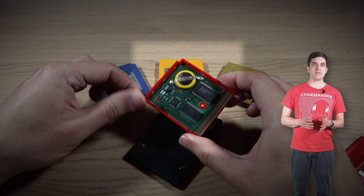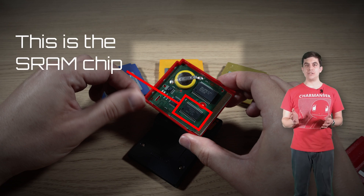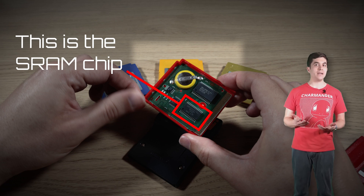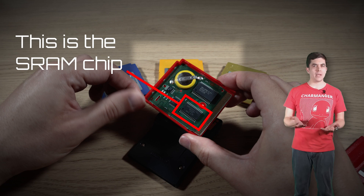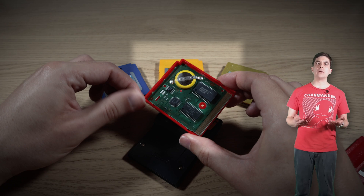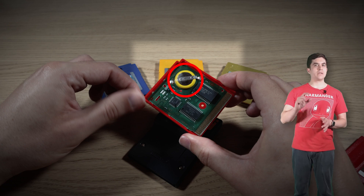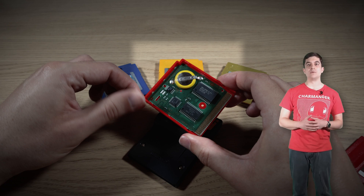Many cartridge-based games store your save data in SRAM, which is simple to work with and relatively cheap. The drawback to SRAM is that unlike ROM chips, it is volatile, so it loses data when it loses power. If your game was wiped every time your Game Boy powered off, there wouldn't be any point in saving. So manufacturers include coin cell batteries on the board. When the game is not in use, this battery provides a small amount of current — enough to keep the data on the SRAM chips so you can load it the next time you play.